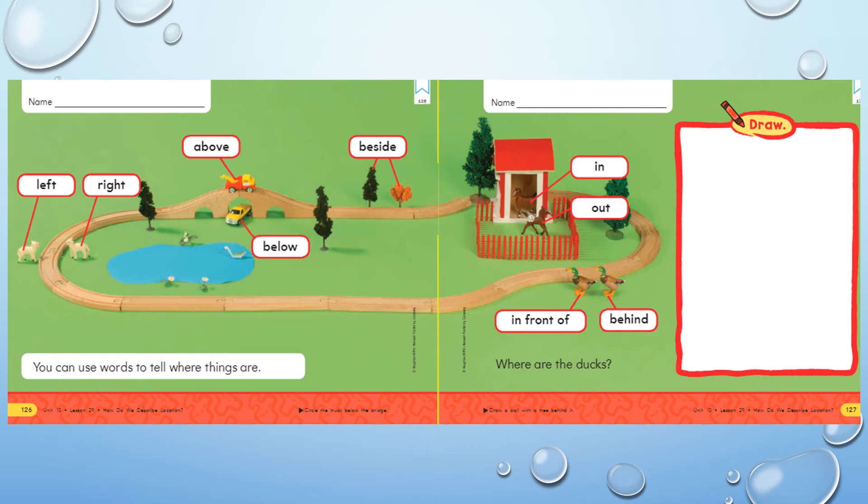Here we are on page 126 and 127. On page 126 we have a couple of different positional words. It says you can use words to tell where things are. Just like we've been talking about, we can use all different kinds of words. Sometimes mom, dad, brothers, sisters, grandmas, grandpas tell you, can you go get that box I left on the counter? It's underneath my purse. They use positional words.